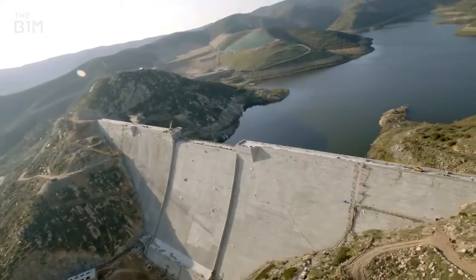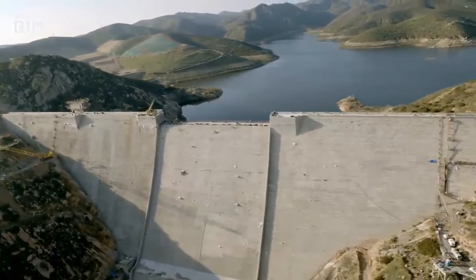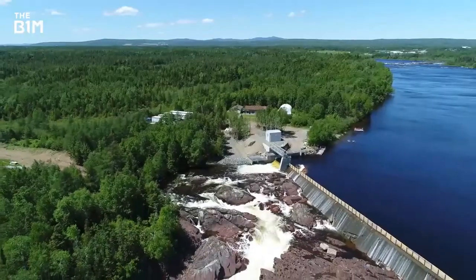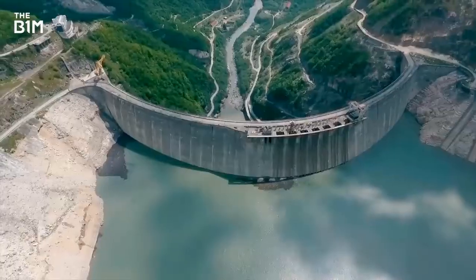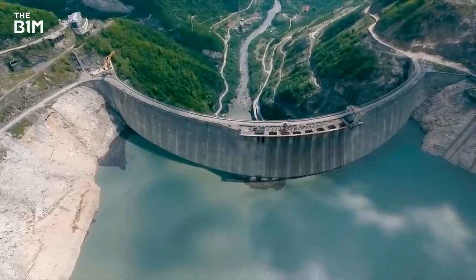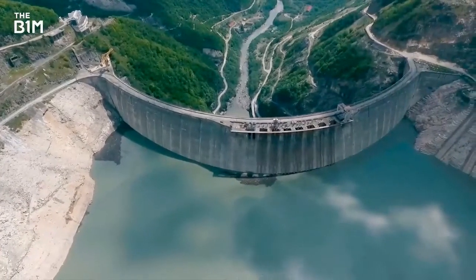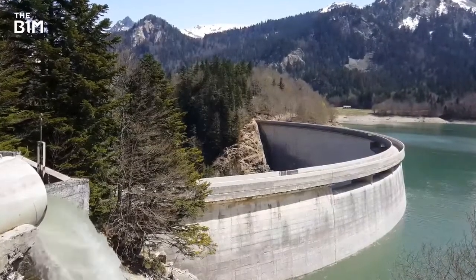Unlike skyscrapers, stadiums or bridges, the term dam covers a wide range of designs, sizes and functions that encompasses more than 800,000 structures worldwide. While this makes defining a single structure as the world's largest dam near impossible, a number of key metrics can be used to rank these incredible feats of engineering.